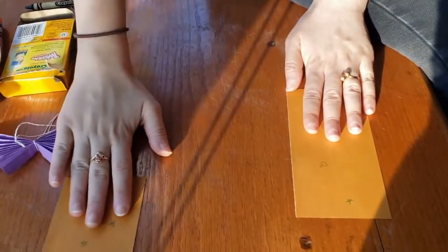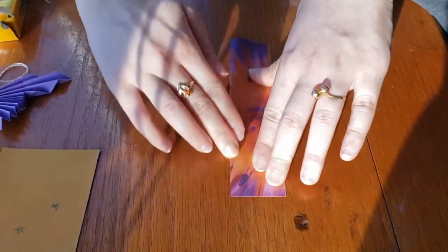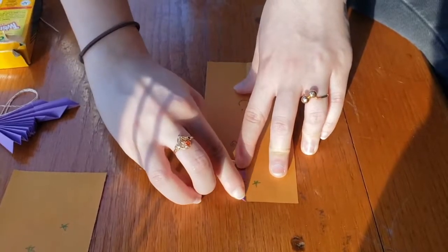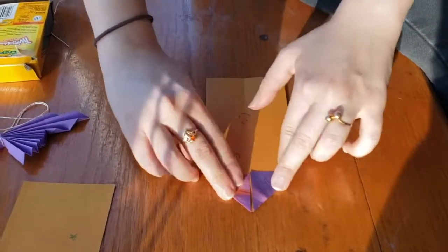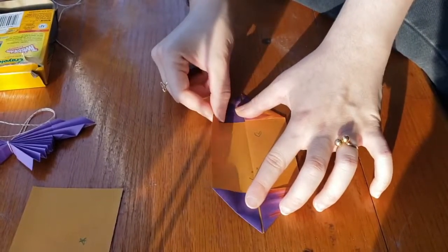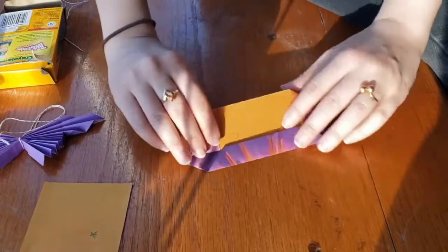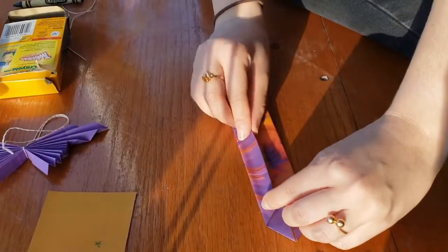I'm going to put one of my rectangles to the side and fold the other one in half. After I unfold it, I'm going to take one corner and fold it to the center line, and I'll do the same with the other corner. When I'm done with that, I'm going to flip it over and do the same thing to the other side. Now I'm going to take this side and fold it again to the center, and do the same thing on this side. Then we're going to fold it in half one last time, facing out.